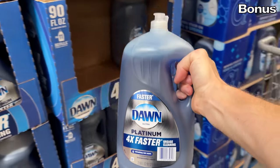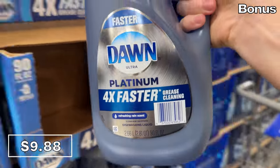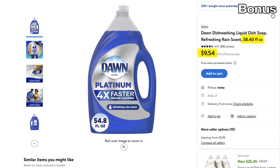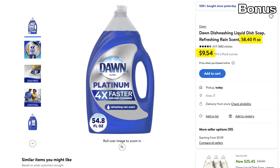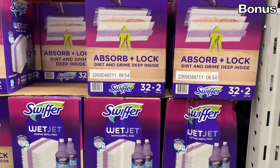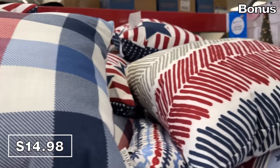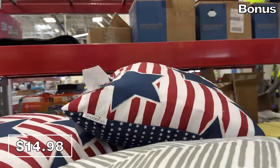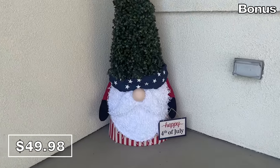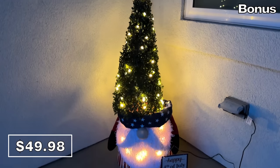Now for the bonus section: a very large 90-ounce Dawn Platinum at $9.88 is the cheapest price anywhere right now. At Walmart for $9.54 you'll get a 58-ounce much smaller bottle compared to the 90 ounces for virtually the same price at Sam's. If you're a fan of the Swiffer brand, you can score $8 off any Swiffer cleaning products right now. I'm a huge fan of these outdoor Americana-themed pillows at $15, which brings me to this pre-lit gnome in red, white, and blue at $50 — decked out with LEDs so you can delight your neighborhood.